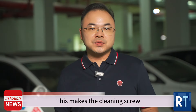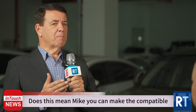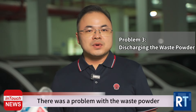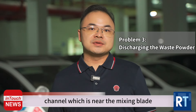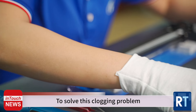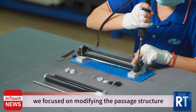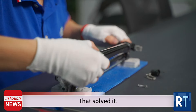This makes the cleaning screw deliver waste powder more quickly and smoothly. There was also a problem with waste powder discharging and clogging up the waste powder channel near the mixing blade during printing. To solve this clogging problem, as well as the broken screws, we focused on modifying the passage structure and the angle of the mixing blade.